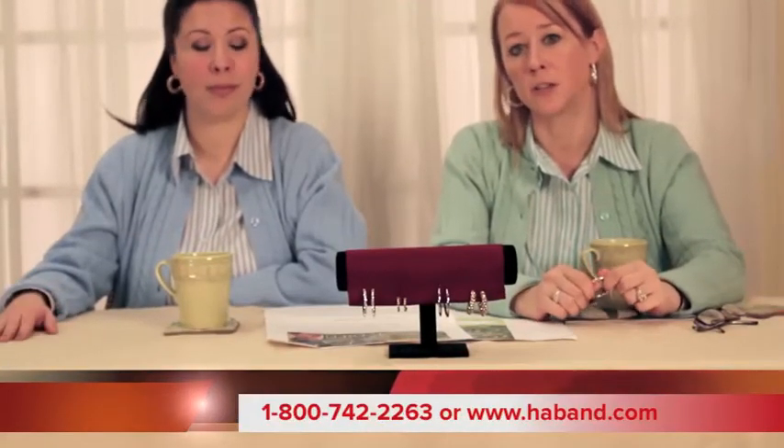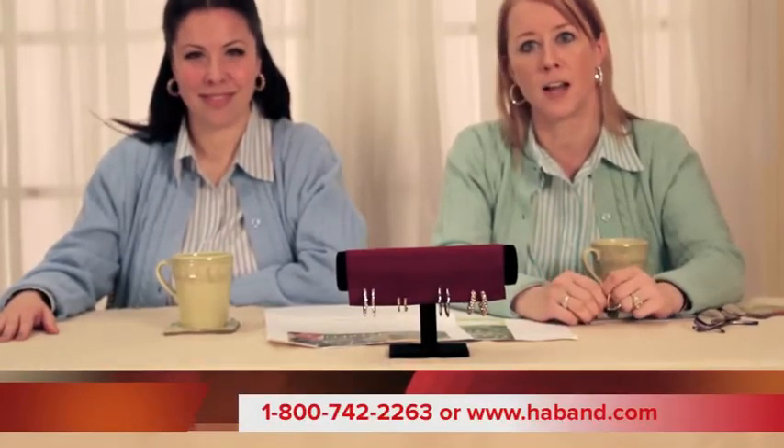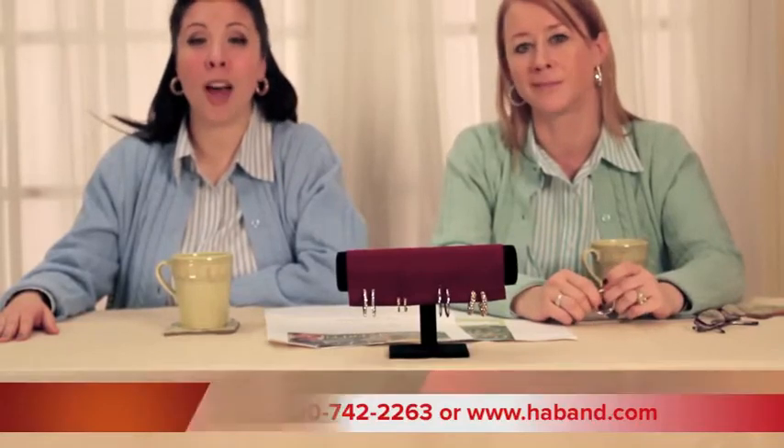Call now: 1-800-742-2263, or order online at www.hayband.com. All right, they're going fast. We'll see you next time.